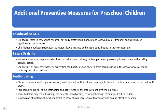Fissure sealants are not commonly used in primary dentition, but are valuable on primary molars, particularly second primary molars with existing occlusal caries. Sealants act as protective barriers, preventing food particles and bacteria from accumulating in the deep grooves of molars and reducing the risk of cavities.